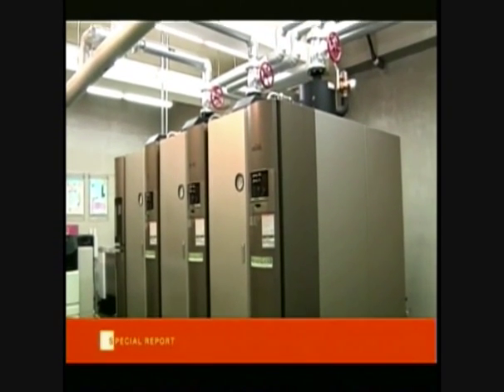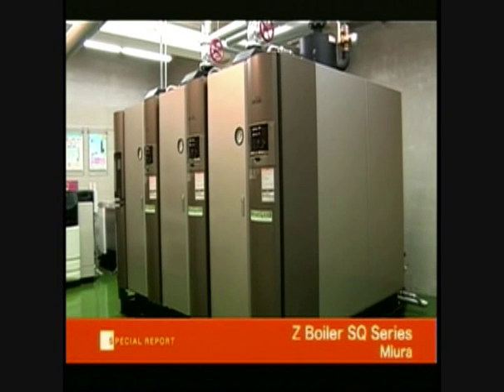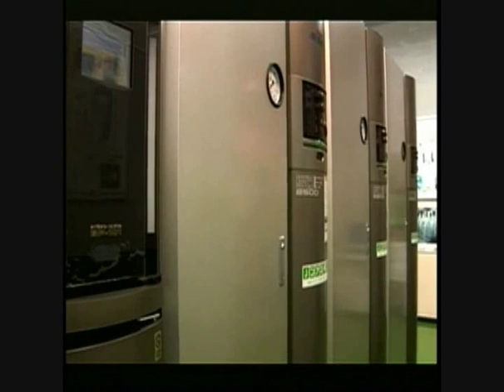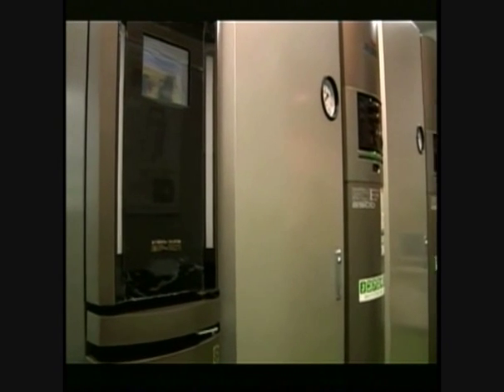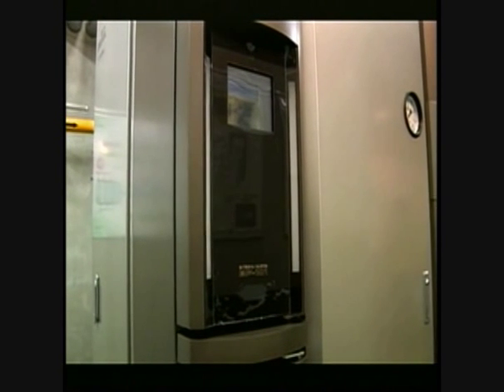These are the SQ series of once-through steam boilers made by Miura. A conventional boiler typically runs at 1400 degrees Celsius, but this one is equipped with an innovative gas burner that lowers the flame temperature to around 900 degrees.